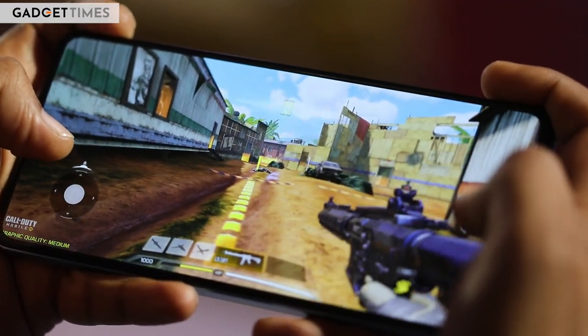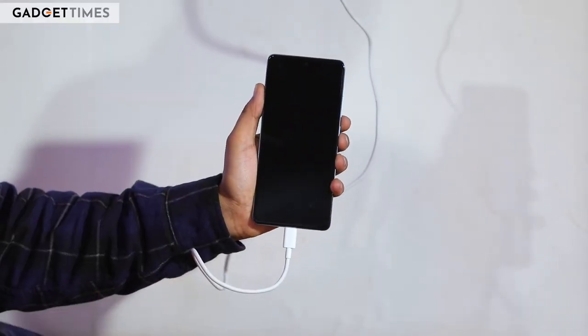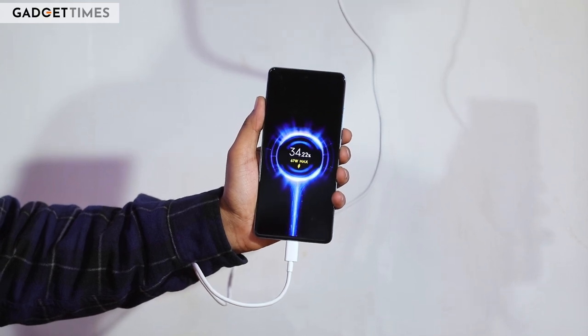I played games like COD Mobile, Apex Legends, Genshin Impact and Asphalt 9 Legends, and the Note 12 Pro showed no signs of stress or frame drops. Since the Dimensity 1080 is manufactured on a 6nm architecture, it does not hog the battery even while gaming. While battery life depends largely on usage, you can expect around 6 to 7 hours of screen-on time easily. On average, the Note 12 Pro offers a full day's battery life and can be fully charged from 0 to 100% in around 53 minutes.